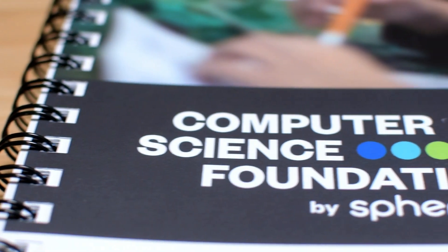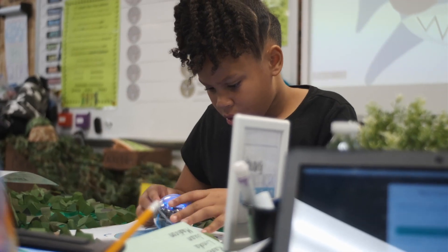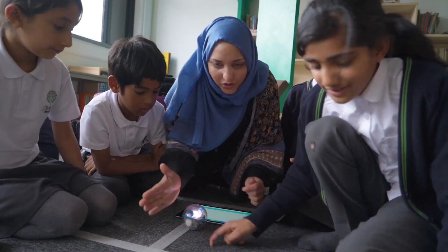That's why we created Computer Science Foundations. Our curriculum is easy to implement and designed to teach the core principles of computer science and computational thinking, while engaging students with a hands-on approach through lessons and activities designed for Bolt, our number one programmable robot used in schools around the world.